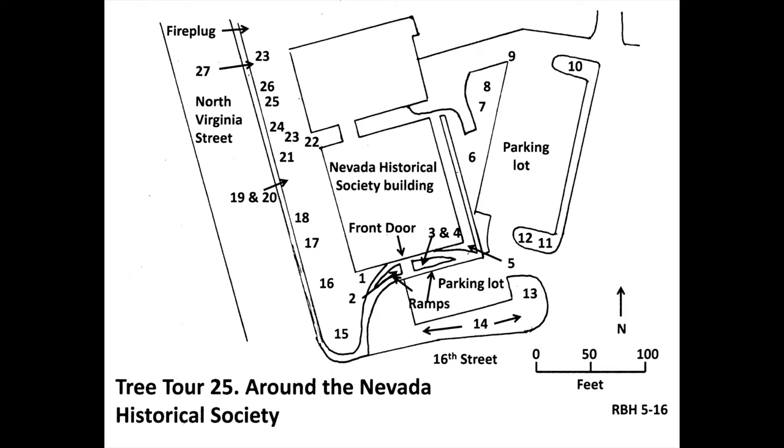The shrub at number 20 is creek dogwood, scientific name Cornus sericea, native to North America including the Sierra Nevada. Like golden currant, it makes thickets. It has tiny white flowers in round, flat-topped clusters in spring and attractive fall colors of orange, red, and purple.